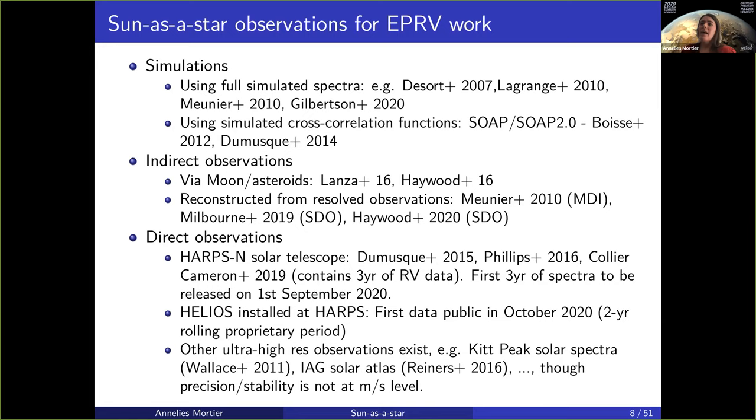Then we can do indirect observations. We can observe the sun via the moon or via asteroids and observe the reflected sunlight, as has been done by Antonia Lanzara from Haywood and others. Or you can indirectly do it by reconstructing radial velocity from resolved observations — taking resolved observations of the sun and piecing it all together as if you have one measurement of an unresolved star. This has been done with MDI SOHO data, with SDO data, by the Meunier group, Rafi Haywood's group, Tim Milburn, and others.